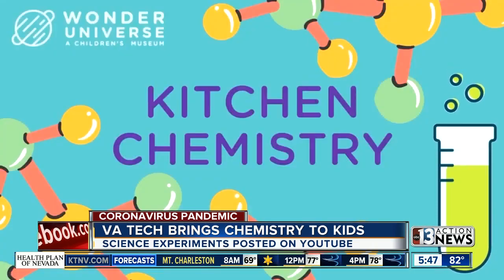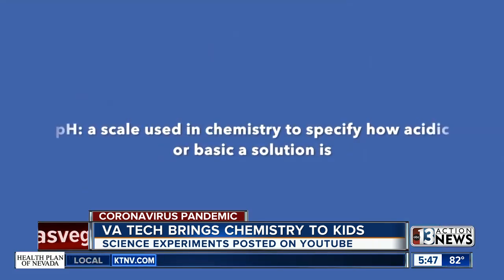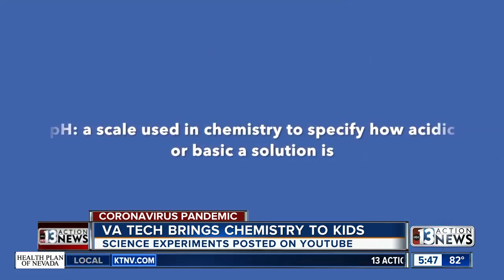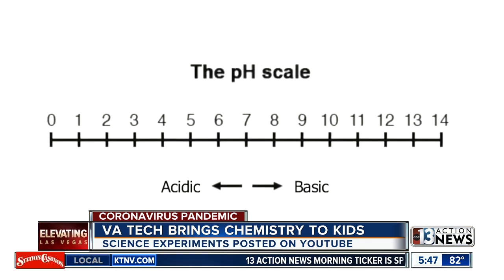If you're looking for new ways to keep your kids entertained at home this summer, some Virginia Tech students can help you out with the help of professors. Chemistry students created online videos to demonstrate fun science experiments kids can do at home. Their series is called Kitchen Chemistry, and it's geared toward kids in kindergarten through fifth grade.